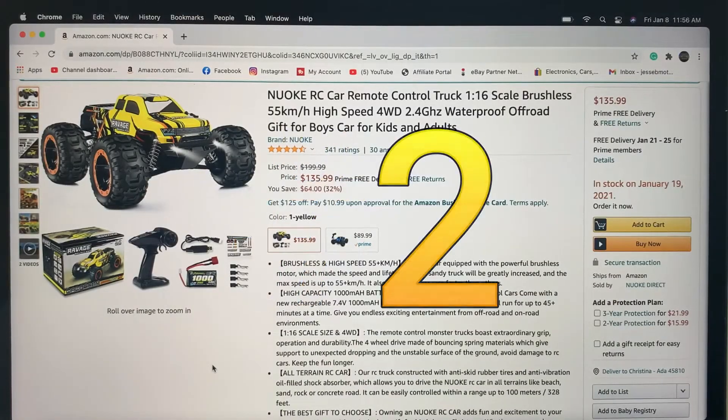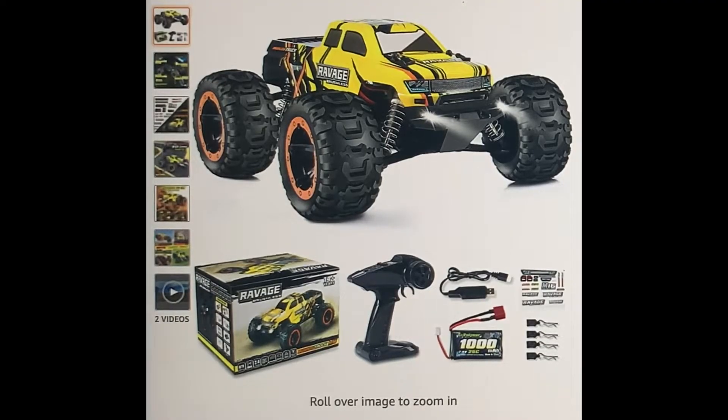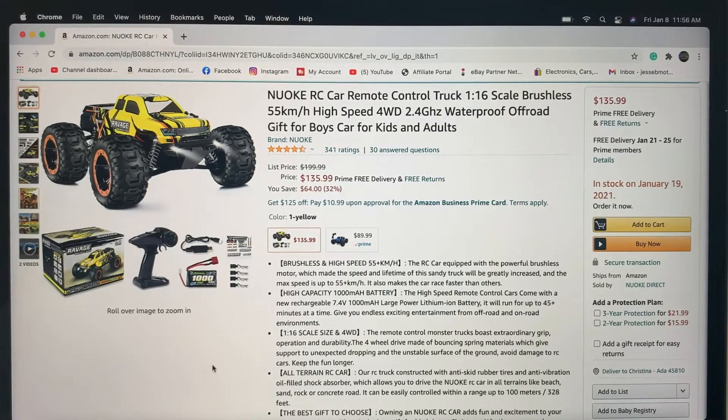Number two on my list is a New Oak RC car at 1/16 scale. What it actually is is a relabeled High Boxing Ravage brushless — if you buy one and tear the New Oak sticker off the box, it says High Boxing right underneath. But basically it's a brushless High Boxing Ravage, and this thing is a blast. Kelby and I bashed it, launched it off rock piles, went through mud and water, ran into stuff — these High Boxings are completely durable. That's three of them on this list so far because I really like them.